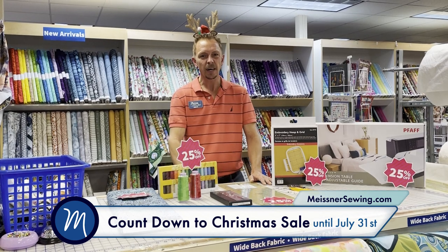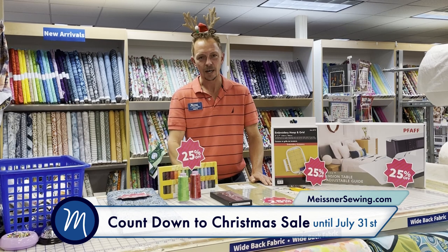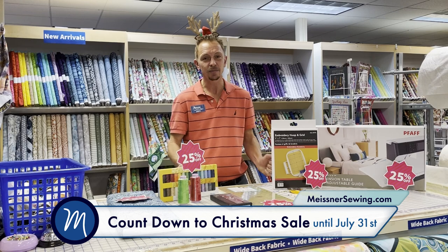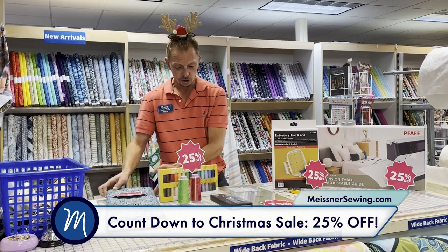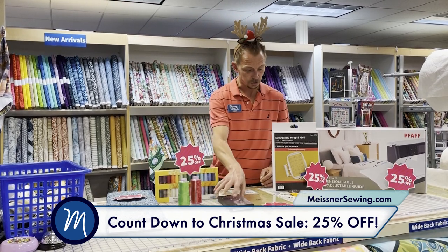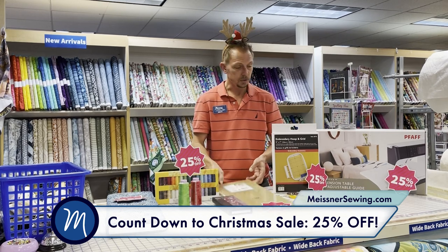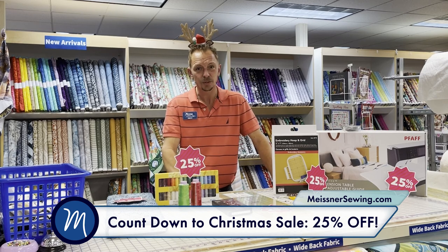We wanted to provide a little gift to you — we're going to give you 25% off storewide. As you're getting ready to make or finish those projects for the gift-giving season, that's 25% off fabric, thread, scissors, rotary cutters, rulers, in-stock machine accessories — 25% off storewide as a gift for you as we start our Countdown to Christmas.